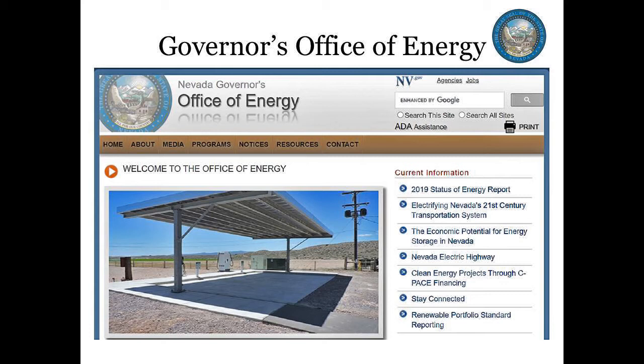The Nevada Governor's Office of Energy, or GOE, oversees energy programs required through statute and those that help to meet the mission of the office. The mission of the GOE is to ensure the wise development of Nevada's energy resources in harmony with local economic needs and to position Nevada to lead the nation in renewable energy production, energy conservation, transportation electrification, and the exportation of energy.